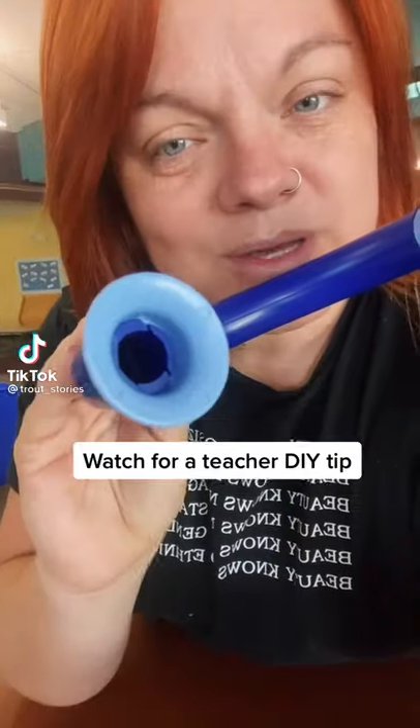One of my favorite tools in the library is this whisper phone. You speak in one side and the sound comes out the other. When kids are really young, they need to be able to hear themselves reading.